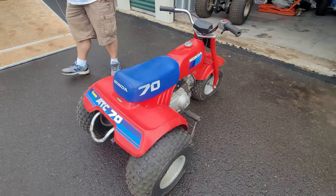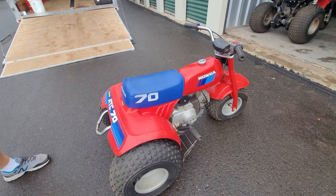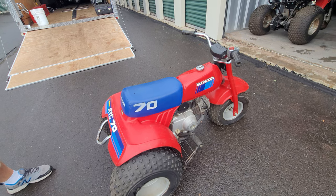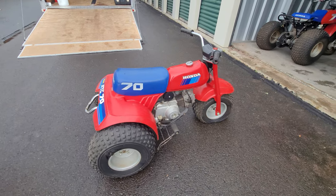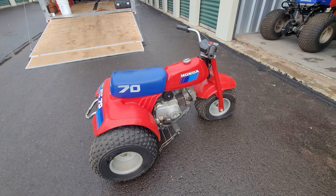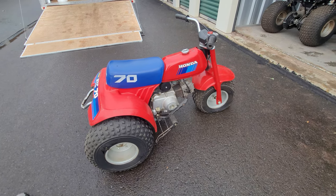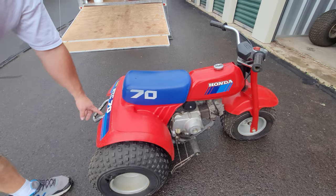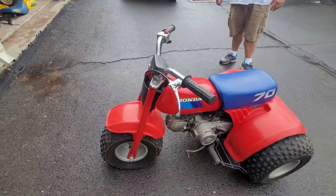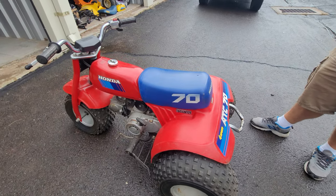1985 is special because it's the final year of production and the only year with a blue seat — similar to how the Z50 had gold rims in its special year. Totally original — the chrome is nice on all the parts. Has an NOS grab bar, which is increasingly hard to come by. Everything original right down to the tires, though those need replacing. Parts for these are very hard to find.